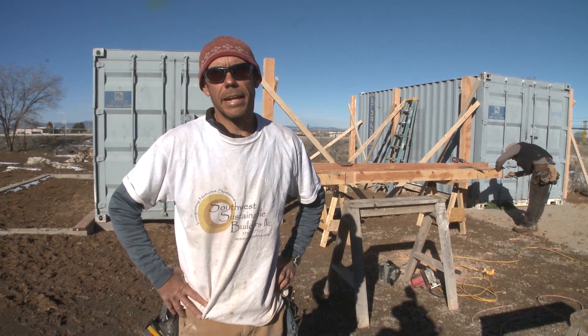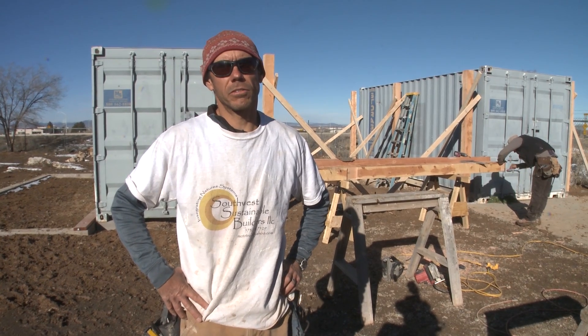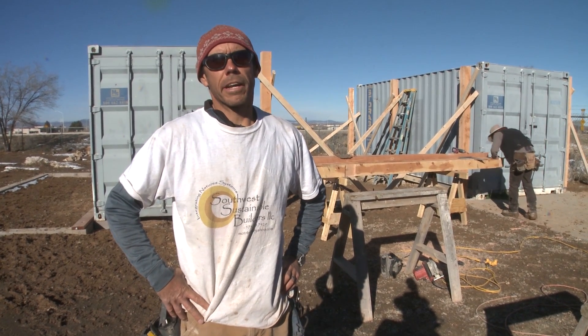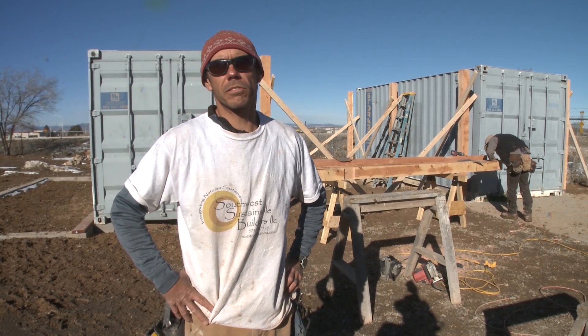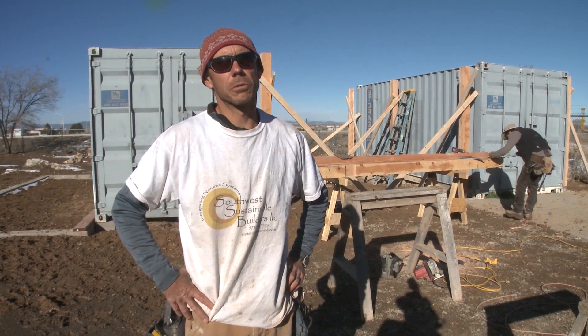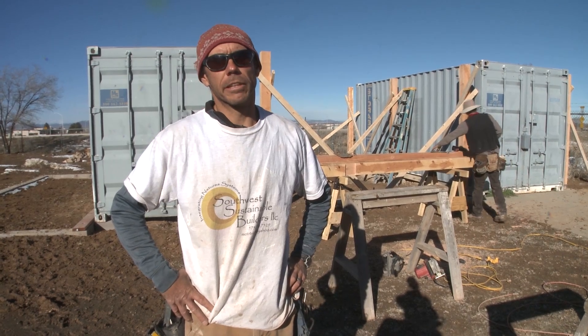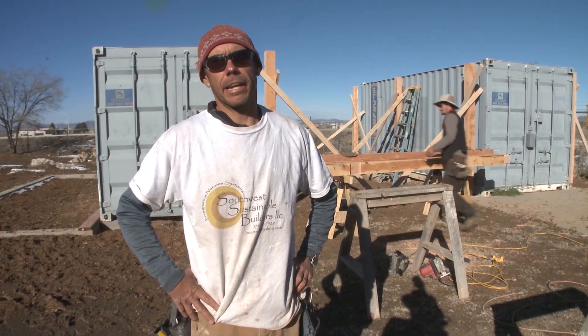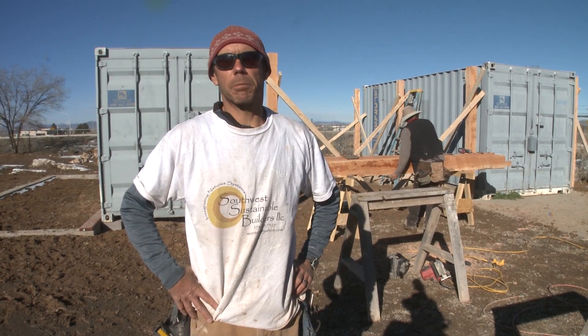Today we're at Vista Grande High School in Taos, New Mexico, building a shop and a greenhouse for the high school kids. This school is based on experiential learning — they camp, they do a lot of hands-on building, and they do math with applications.